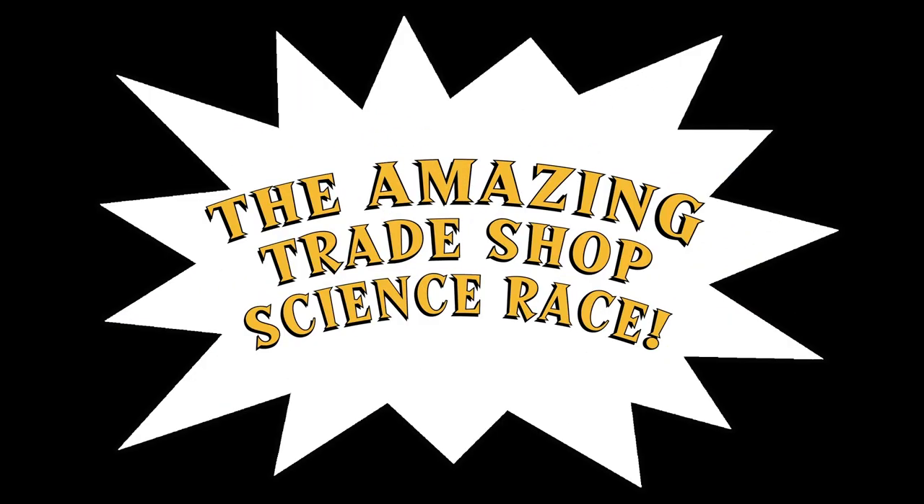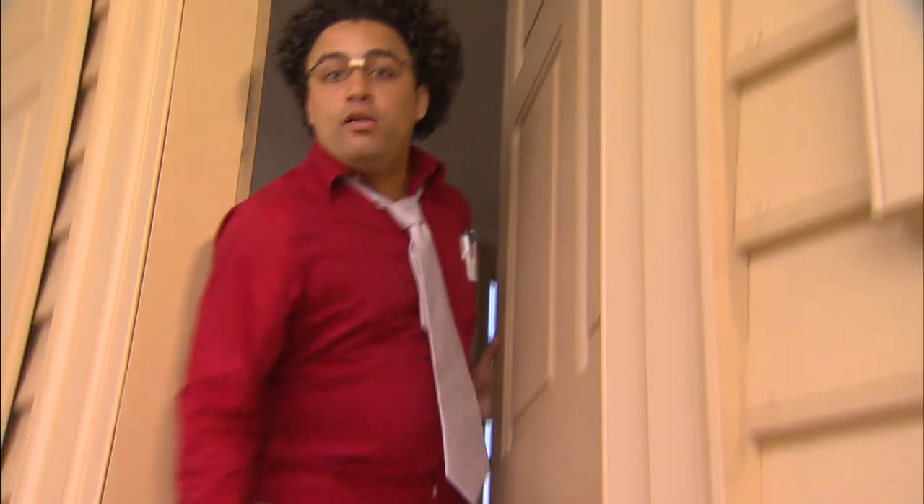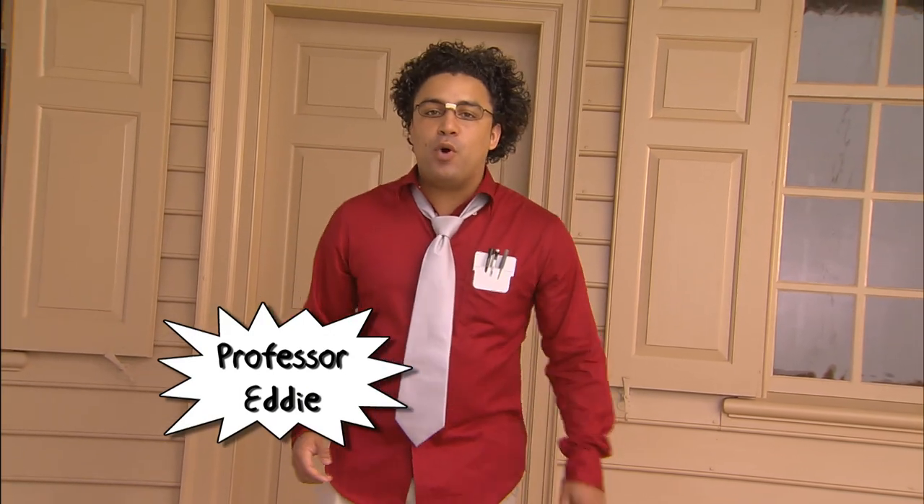There are many things even the wisest of us do not know. Welcome to the Amazing Trade Shop Science Race. I'm your host, Professor Eddie, speaking to you from the porch of Richard Charlton's 18th Century Coffee House in Colonial Williamsburg's historic area.